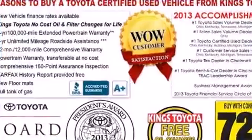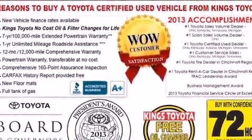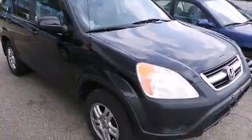Honda ensures the safety and security of its passengers with equipment such as dual front impact airbags, front side impact airbags, a panic alarm, and four-wheel disc brakes with ABS.